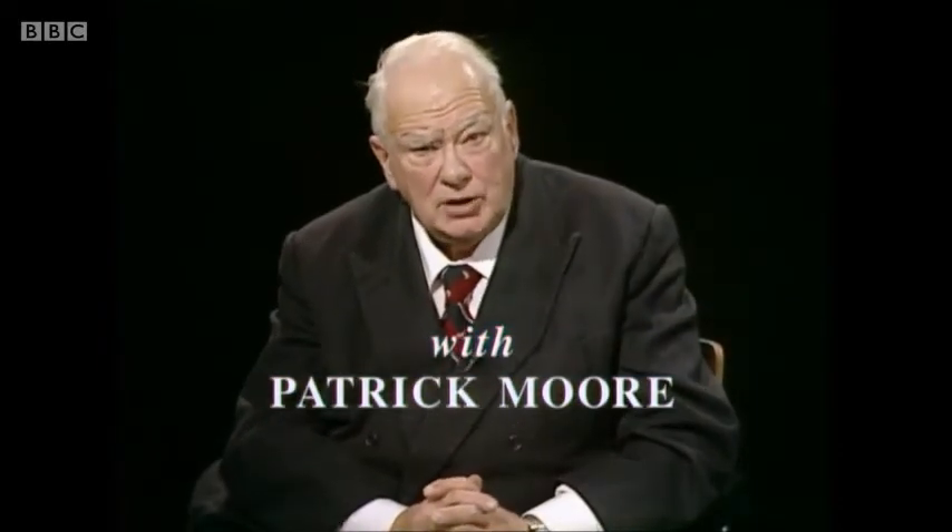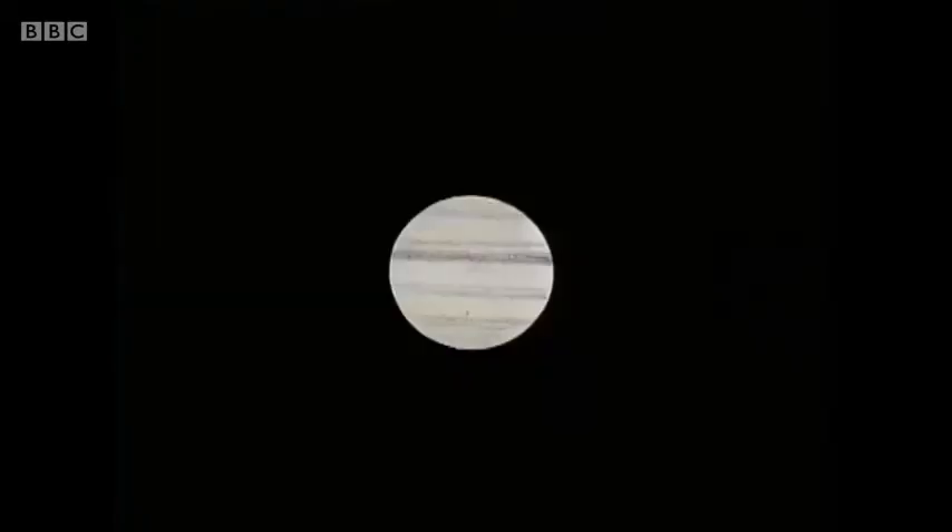Good evening. Last summer and autumn, the giant planet Jupiter was on view in the evening sky. And this is a sketch I made of it with my 15-inch reflector. You can see there the yellowish flattened disk and the famous cloud belts. It wasn't really ideally placed — it was low down in the sky, but it was very bright. And in fact, Jupiter is brighter than any other planet, with the exception of Venus.